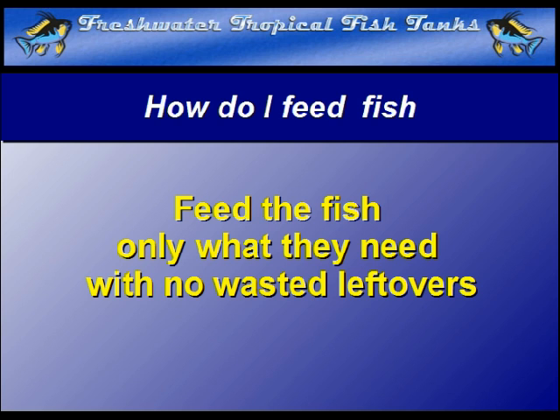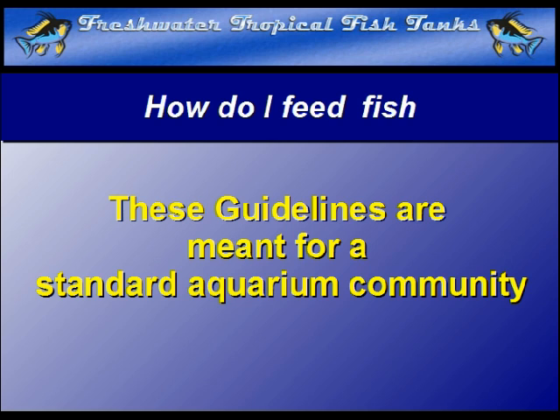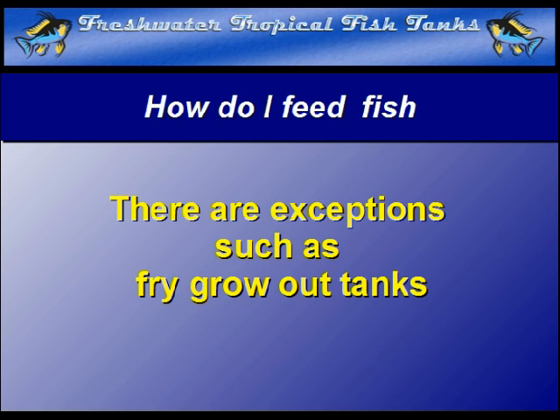These guidelines, of course, are meant for a standard aquarium community, such as the common passive tropical fish setup. This is not meant for special cases, such as one where fry are being grown out.